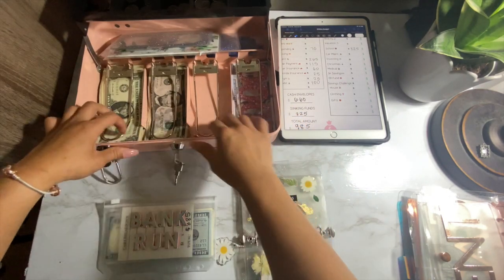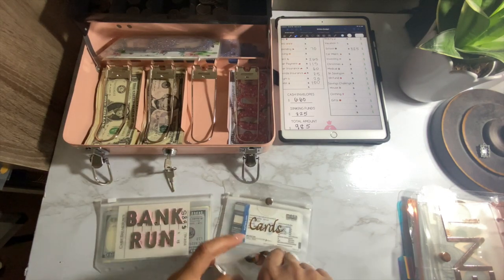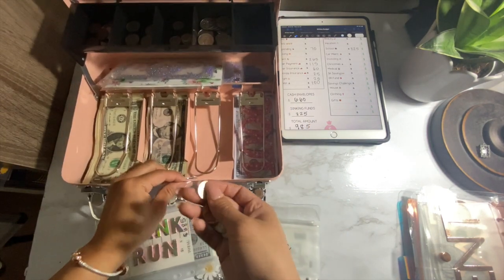Coins — I'm going to put these away because they get bulky and clanky and I don't like carrying them around. So we'll put it into our little coin slot right here.